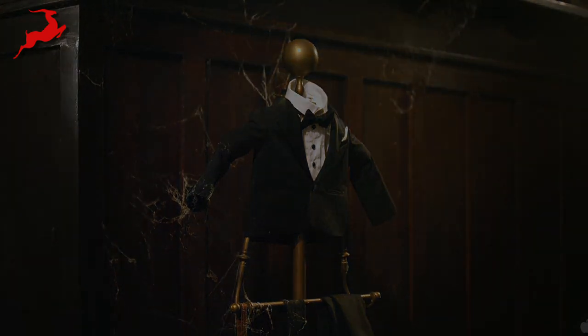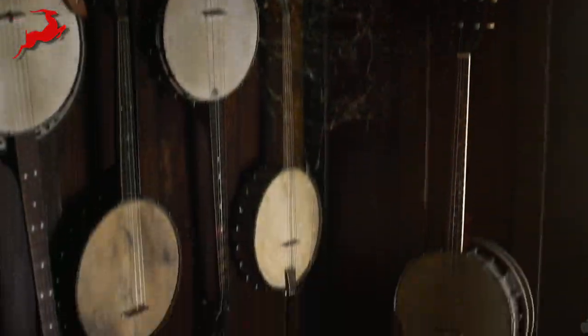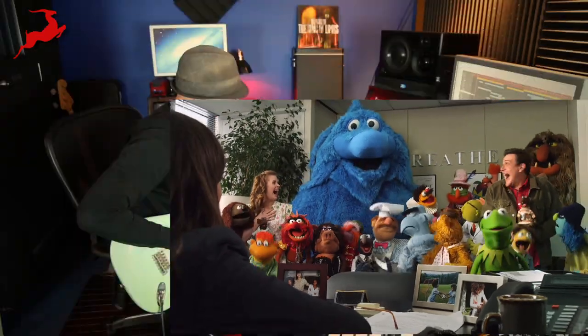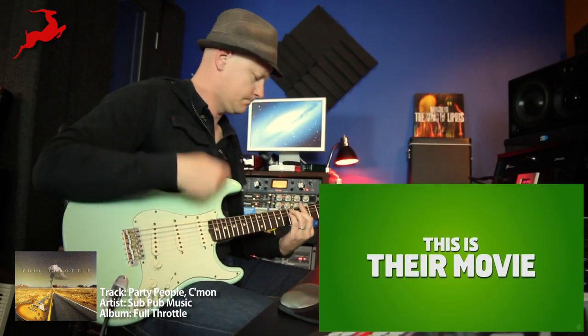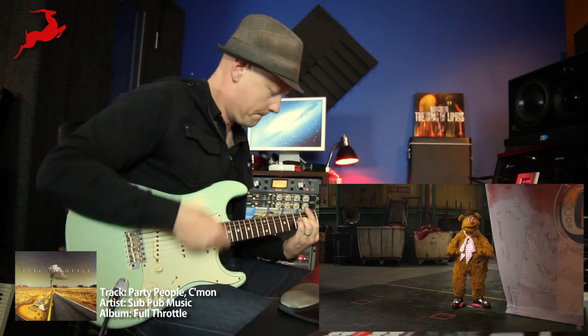It's time to play the music, it's time to light the lights, it's time to meet the Muppets! Wow, I can't believe we're all back together! I'm sorry, I was super excited. The Muppets have always been about artistic integrity, not cheap tricks.